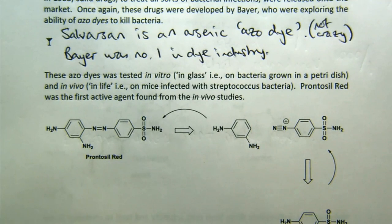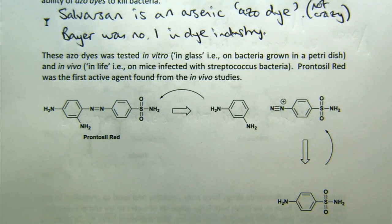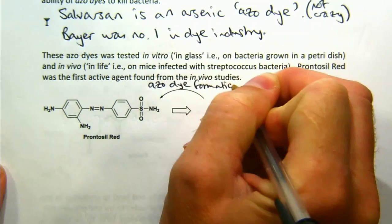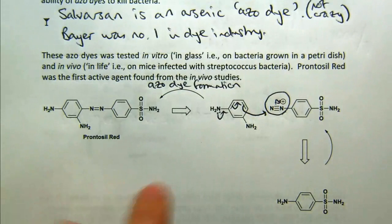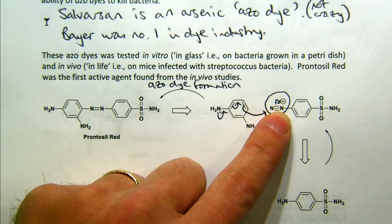This is Prontosil red — this isn't the structure, we'll come back to this — but it's a very red thing. This is an early pharmaceutical Prontosil red in bright red ampoules. It's worth thinking about how they made this. Given you've all done aromatic synthesis, this reaction — thinking forward — this is azo-dye formation. You're reacting a diazo compound with an activated aromatic ring that can attack the electrophilic diazonium salt. That's how you make azo dyes in general.